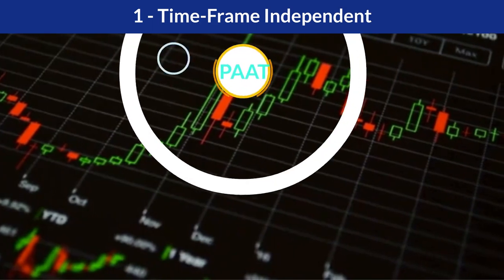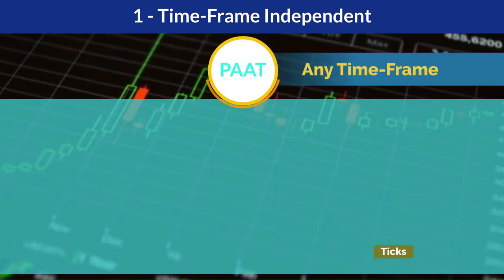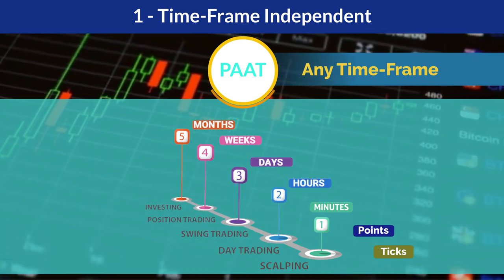Time frame independent: it can be used to successfully trade any time frame, such as ticks, points, minutes, hours, days, weeks, and months.